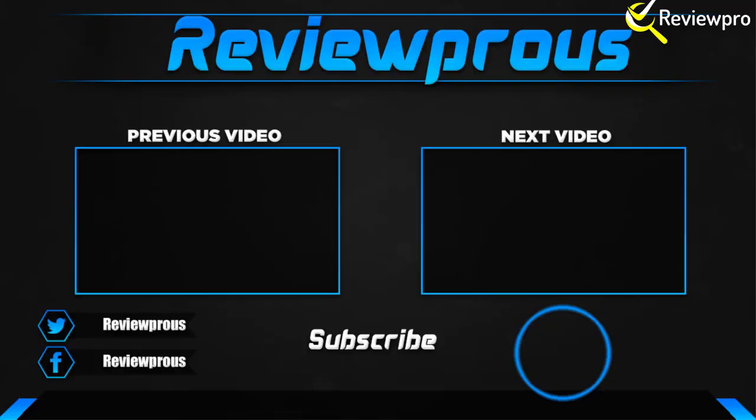Thanks for watching. I hope you liked this video. If it was helpful, please make sure to like, comment, and subscribe. If you have any questions about these products, you can comment down below and I will get back to you as soon as I can.